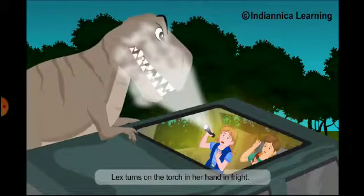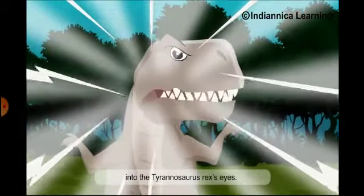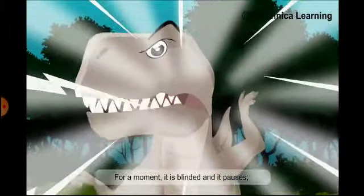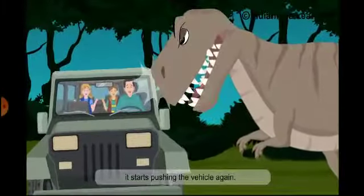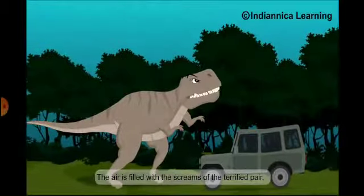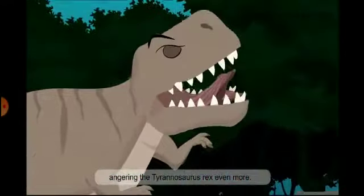Lex turns on the torch in her hand in fright. The beam of the powerful flashlight is aimed at the Tyrannosaurus Rex's eyes. For a moment, it is blinding and pauses. But just the next moment, it starts pushing the vehicle again. The air is filled with the screams of the terrified occupants, angering the Tyrannosaurus Rex even more.